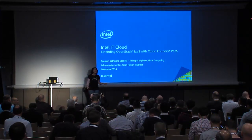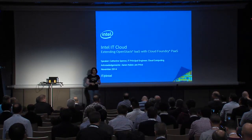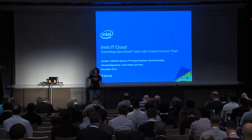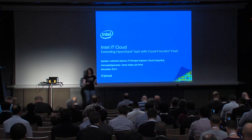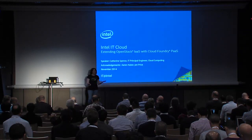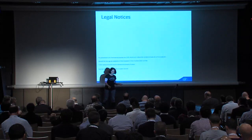I work for Intel IT. One of the questions I always get when I talk about what we're doing in the cloud space is whether we're going to go into business selling cloud services. And I always say no — I work for IT. Basically, when we talk about cloud services, we're really talking about how we run our own business from an IT perspective. I work as the principal engineer for our cloud and I'm responsible for the cloud architecture. I'm a huge proponent of Platform as a Service.